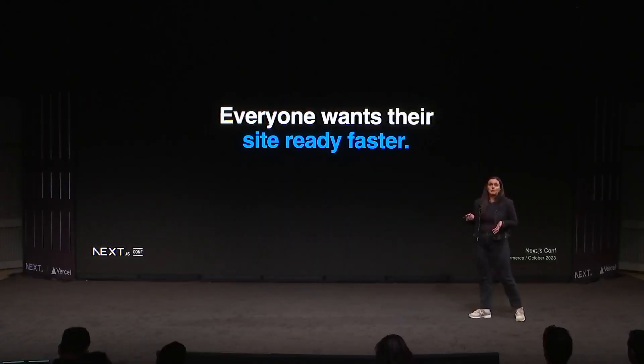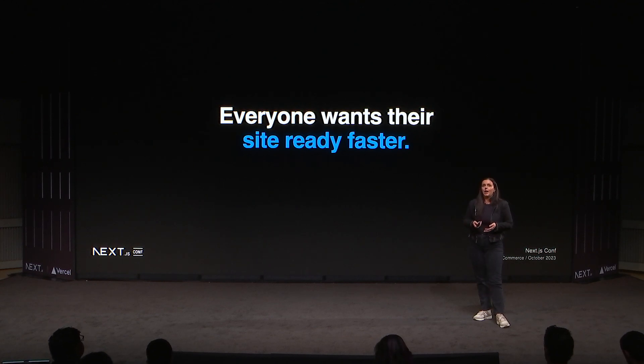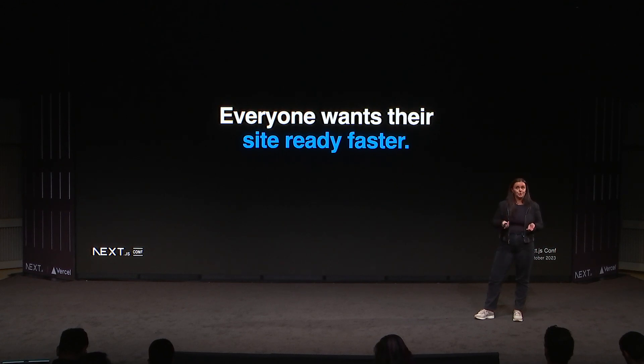Let's talk about the problems we've identified. The first problem is that everybody wants their site ready faster. It's really hard to build a well-architected headless storefront starting from scratch. Developers want standardized reusable components and a higher jumping off point. Imagine e-commerce agencies who develop tens, hundreds, thousands of storefronts every year — the ability to standardize a set of components they could reuse across builds would save them a ton of time, but many are left rebuilding the same functionality over and over.